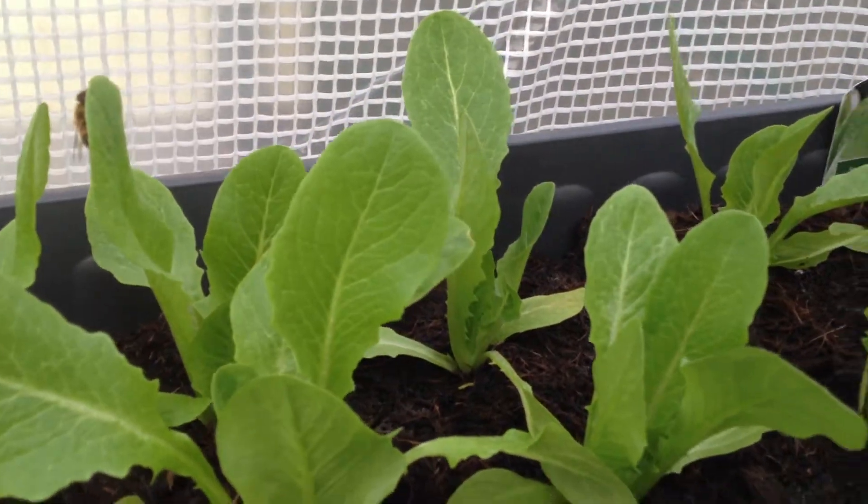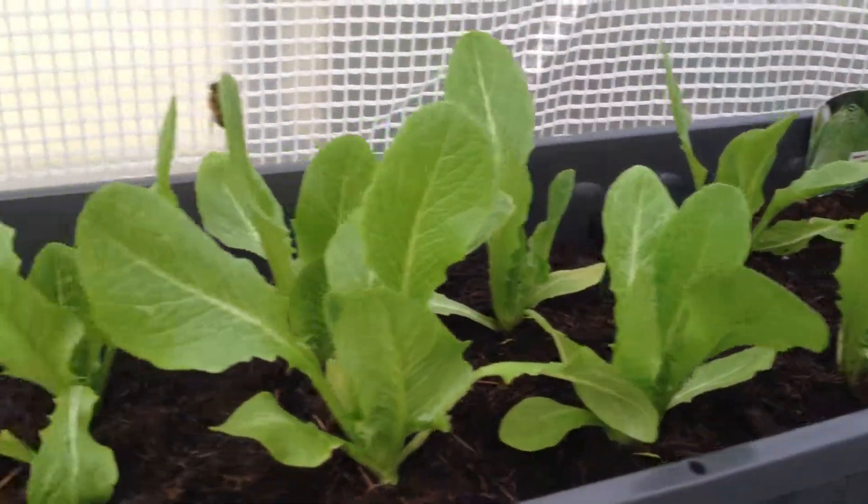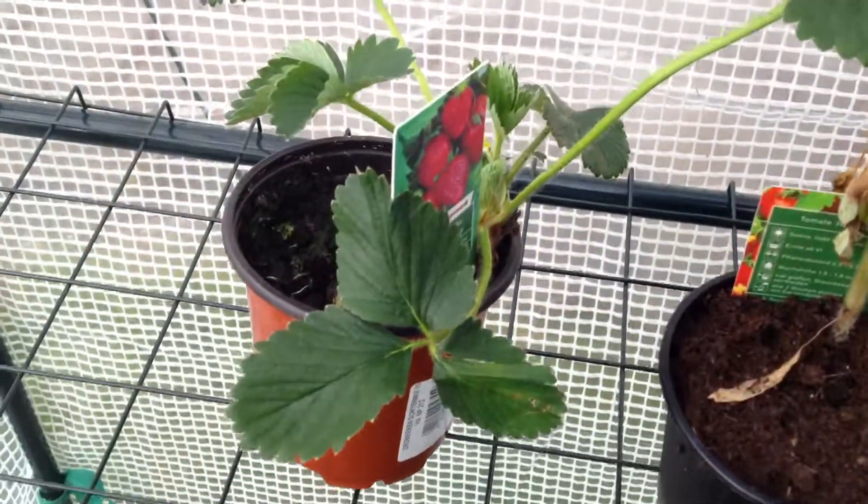I planted them last week. This is a romaine lettuce and it's doing pretty good. These are cabbage seeds — they're doing well, as you can see they're just starting to come out. And then here we have a strawberry that's doing well too.